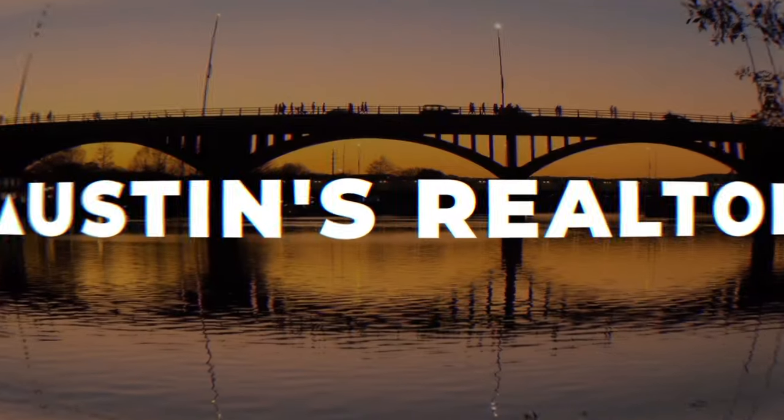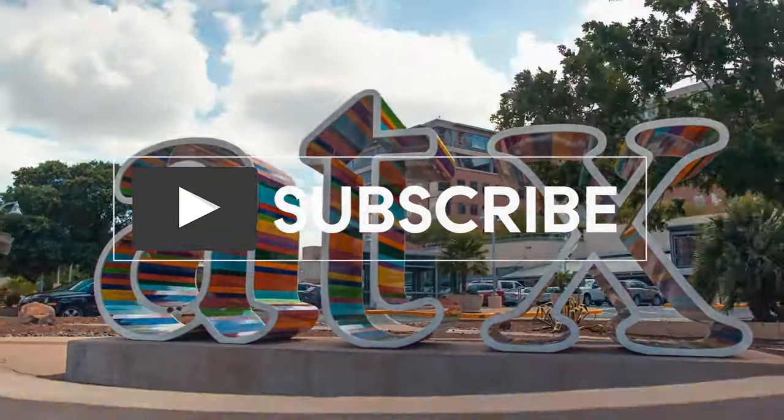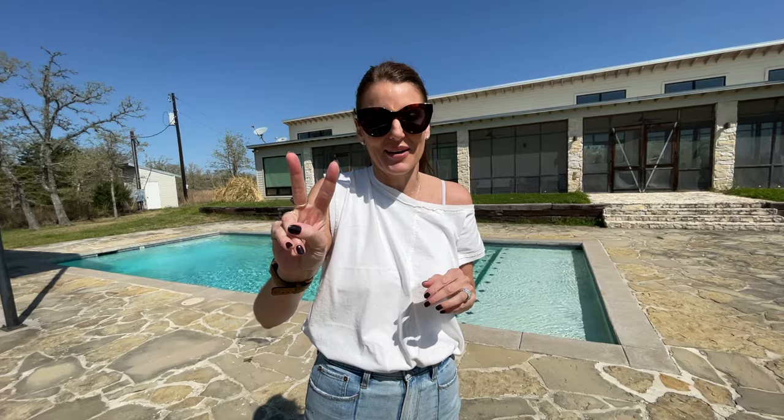I'm Natasha Antonioni with Austin Life, where we cover all things real estate, design, and things to do in and around Austin. We are here at Round Top, and now we're headed to get some finds for two projects we're working on. Let's go!